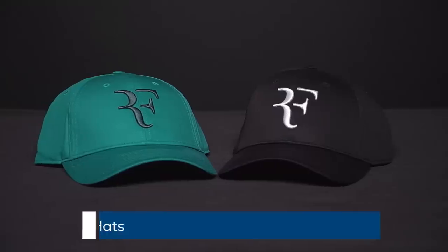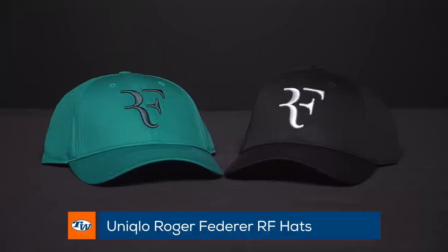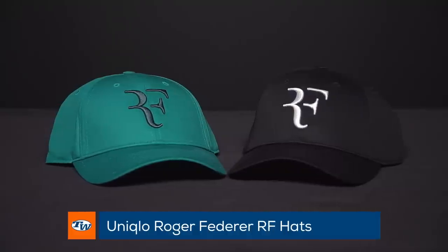First I have my personal favorites — the Uniqlo Roger Federer hats. They come in eight different colors to choose from. These are the perfect holiday gift for any tennis player, not only Roger fans.